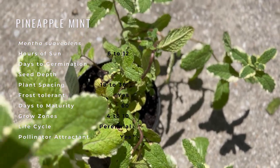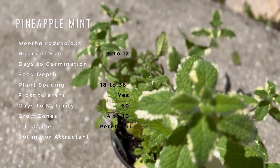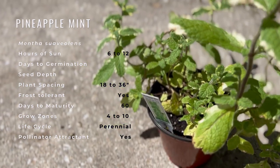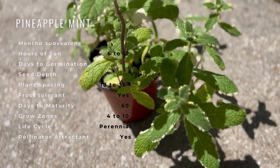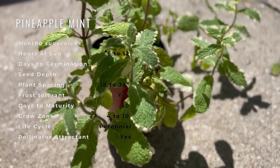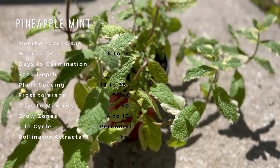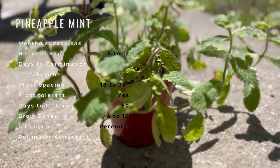Pineapple mint does best in full sun and cool climates, but needs some shade in hotter climates and tolerates all types of moist soil. It needs consistent moisture to look its best, but becomes floppy in rich soils or when fertilized much. So it is good planted in lean soil; removing old woody plants to allow new stems to fill in will keep it looking its best.